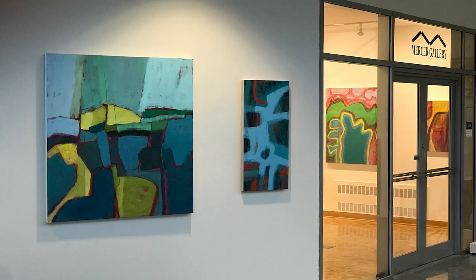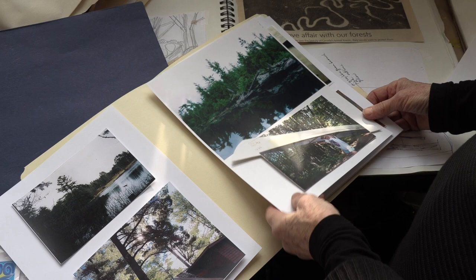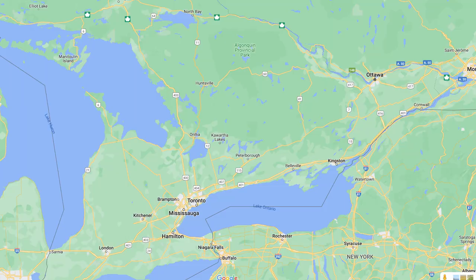So that leads me to the show, which is at Mercer Gallery, and that is called Portages and Paths. Portages are traveling from one body of water to another body of water — like from one lake to a river, or going between two lakes — and you have to carry all your gear.